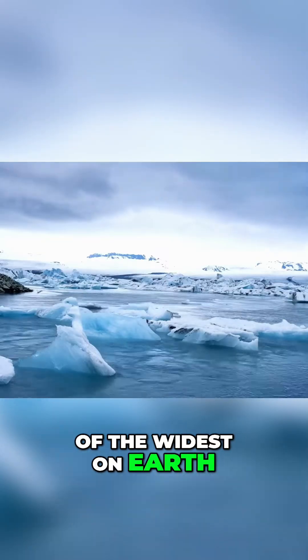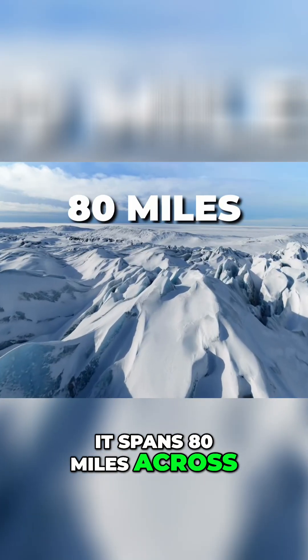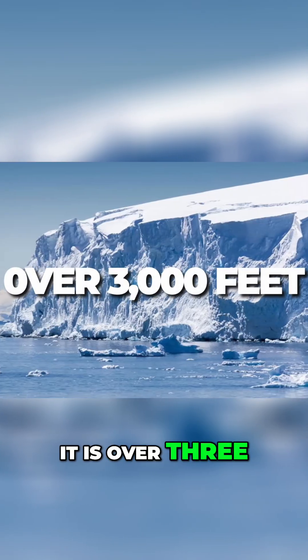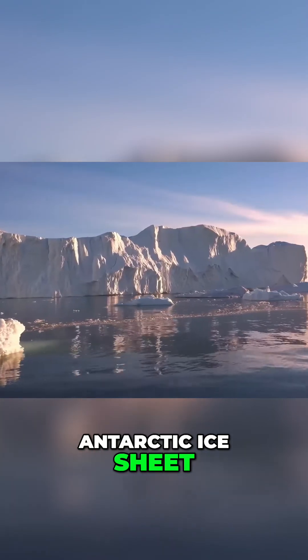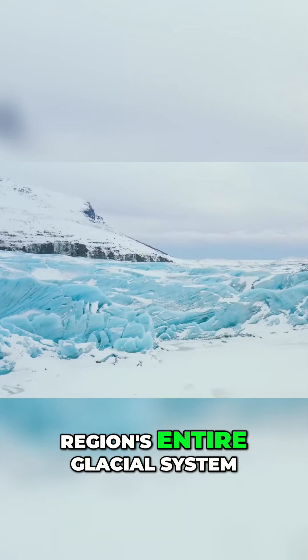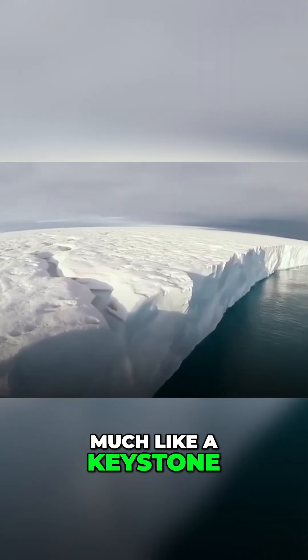Thwaites Glacier is one of the widest on Earth. It spans 80 miles across, and in some places it is over 3,000 feet thick. Together with the surrounding ice in the West Antarctic Ice Sheet, it helps stabilize the region's entire glacial system, much like a keystone in an arch.